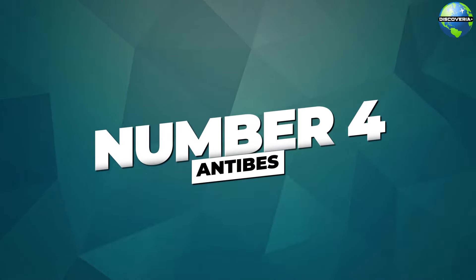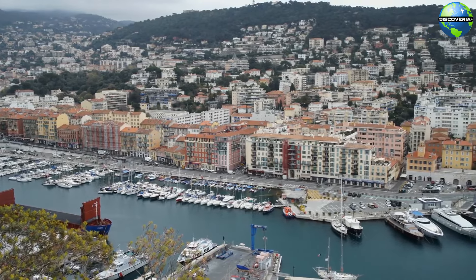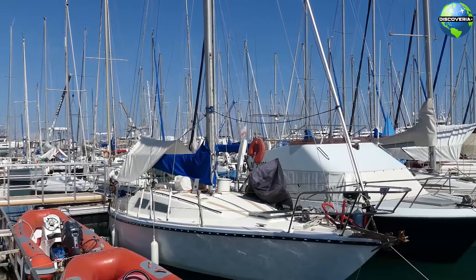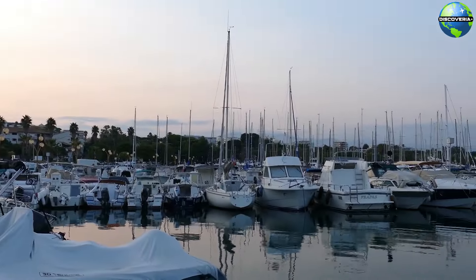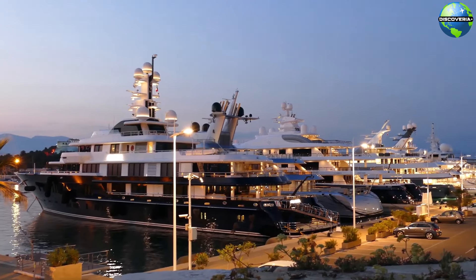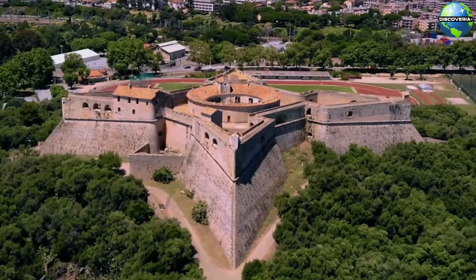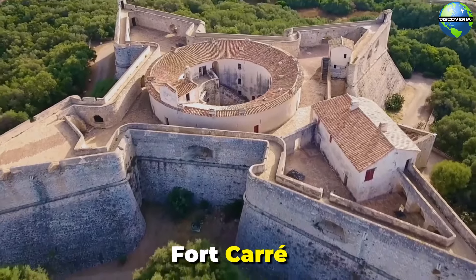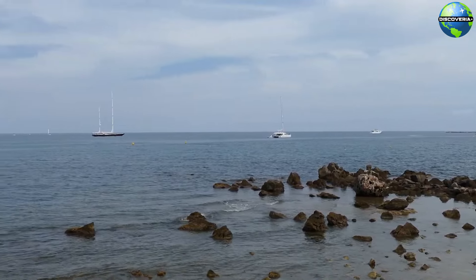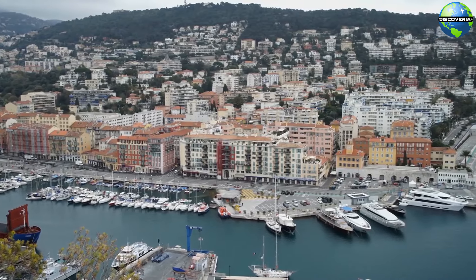Number 4: Antibes. Our next stop is Antibes, a charming coastal town known for its rich history and vibrant cultural scene. One of the town's main attractions is Port Vauban, the largest marina in the Mediterranean. This bustling harbor is a haven for luxury yachts and is steeped in maritime history. Strolling along the quays, you can admire the impressive vessels and soak in the lively atmosphere. The port is also home to the historic Fort Carré, a 16th-century fortress that offers panoramic views of the town and the sea. Port Vauban's blend of old-world charm and modern luxury makes it a must-see destination in Antibes.